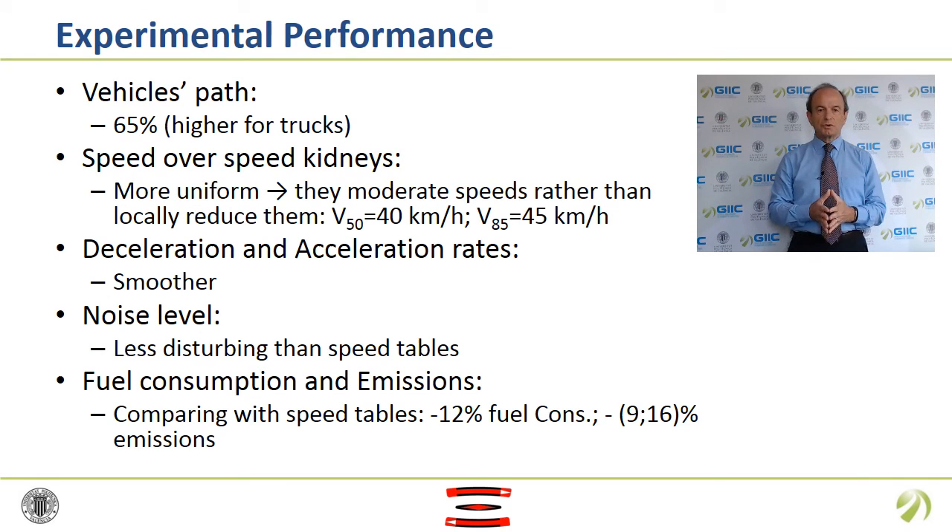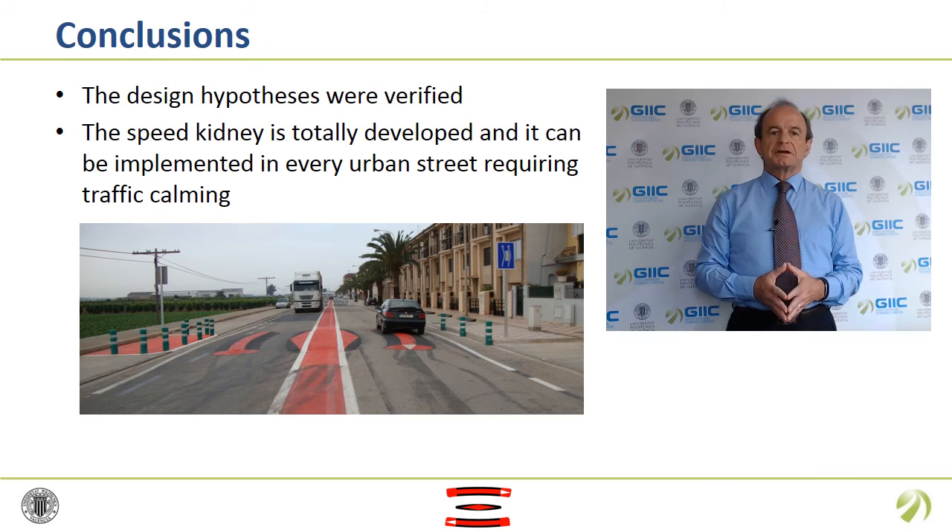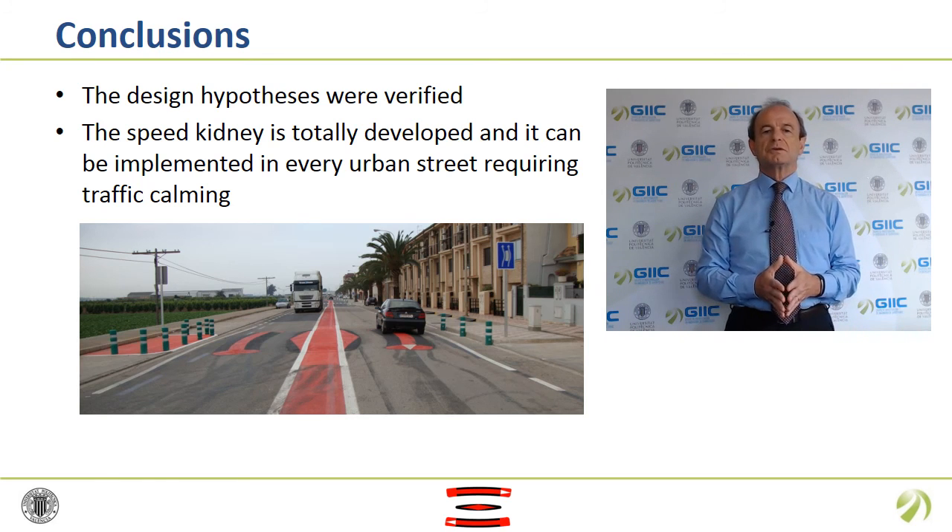Speed uniformity was associated with positive energy and environmental impacts. The results indicated that Speed Kidney fuel consumption was 12% lower than with a speed table. Besides, noise variation was lower on the Speed Kidneys than on the speed tables for both passenger cars and trucks. As the experimental results showed, the main objectives of the Speed Kidneys were fulfilled and the design hypotheses were verified. Consequently, the most adequate design of the Speed Kidneys could be determined taking into account functionality, user safety and sustainability.